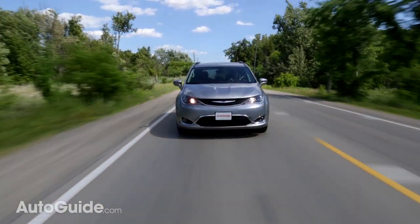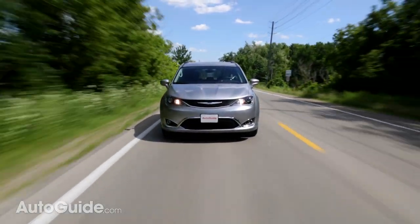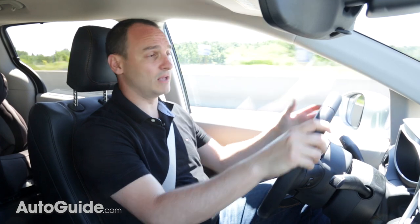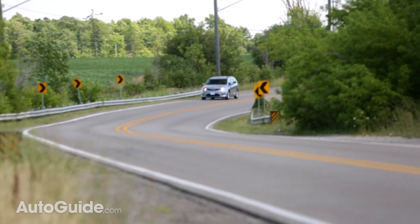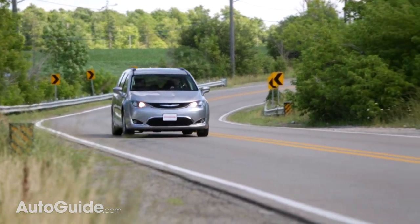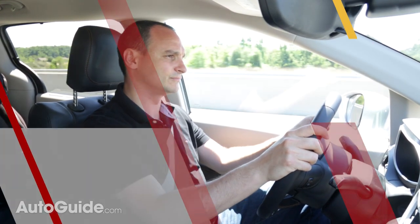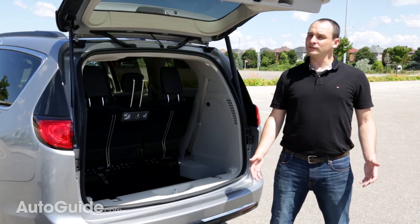It gets up to speed without commotion and hums along at highway speeds at under 2,000 RPM. It even drives well, staying planted in its lane on the highway with minimal steering inputs. Steering is firm and steady at speed but effortless at low speeds, making mall parking lots and parking maneuvers a cinch.